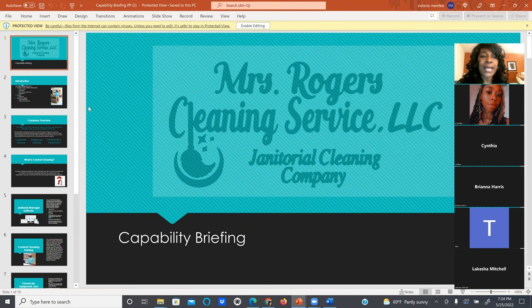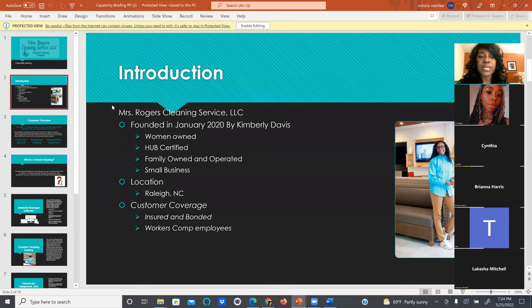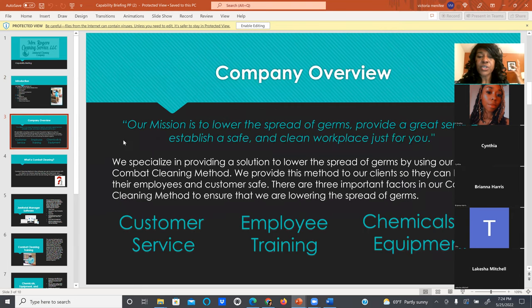Let me show you a sample capability briefing — this is Ms. Kimberly's. She's a woman-owned, HUB-certified company. You can edit it because I'm sending it to you guys. Let me see in the chat: does anyone have a capability briefing in PowerPoint? It looks like a couple of you have it and several of you need it. This will be sent out to everyone — it's about 10 pages.